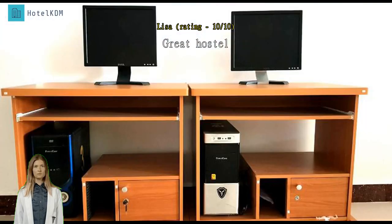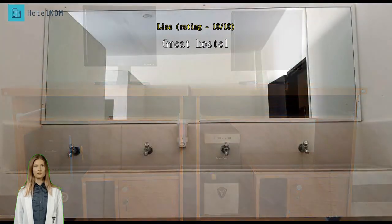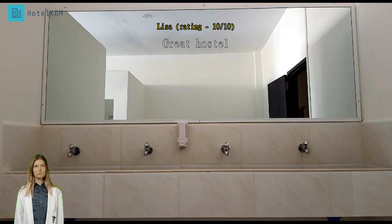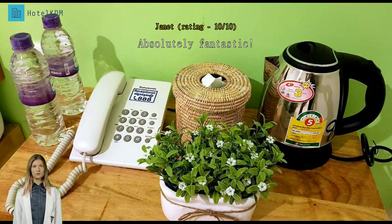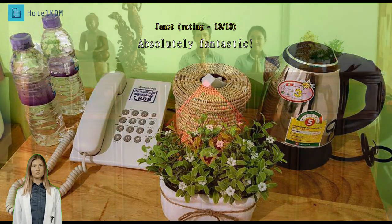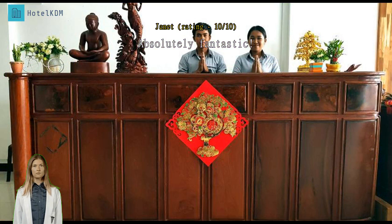Absolutely fantastic. Great stay. All-round brilliant experience. Staff amazingly helpful and friendly, even after having checked out and in another part of Cambodia. Thank you so much. The best value — incredible value. Not much of a social place, but certainly closer to a hotel than a hostel. The room and amenities were beyond expectations.